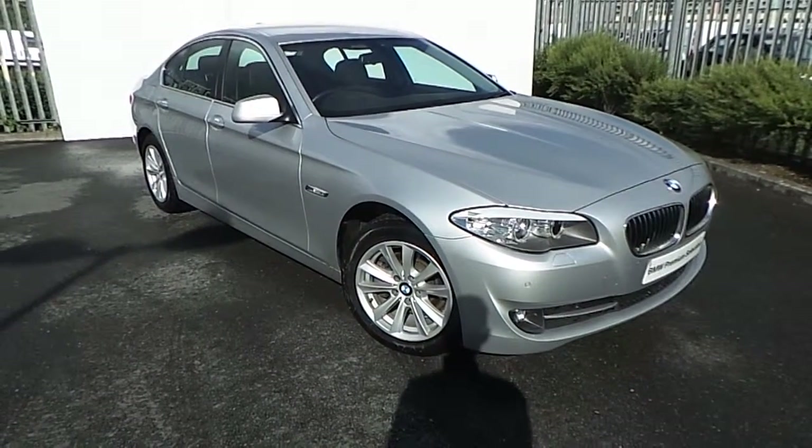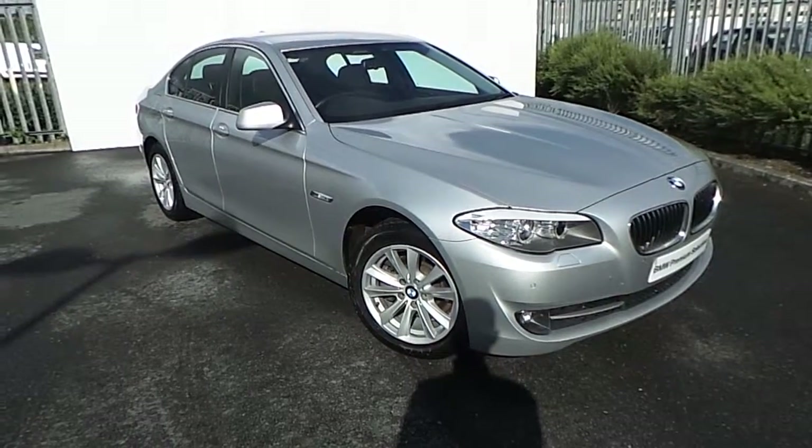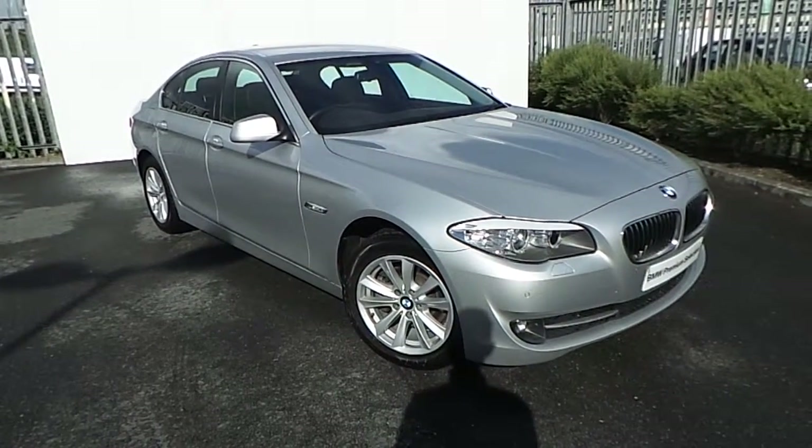Hi, Tom here from GeoDeFi BMW. Here we have the newest edition of our BMW Premium Selection. This is a 520D SE, finished in titanium silver.